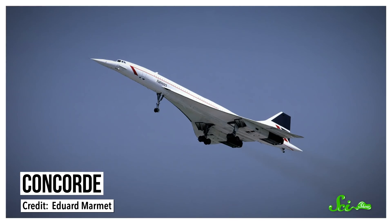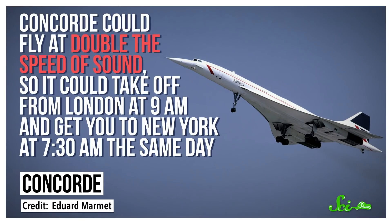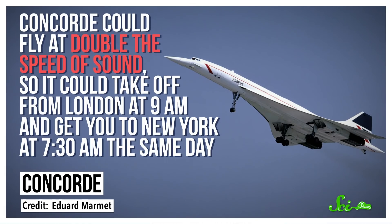That was one of the benefits to flying on the Concorde, a sleek, futuristic-looking passenger jet that hit the skies in the late 60s. This thing could fly at double the speed of sound, so it could take off from London at 9 a.m. and get you to New York at 7:30 a.m. the same day. That's partly thanks to time zones, but the plane did help out a lot.